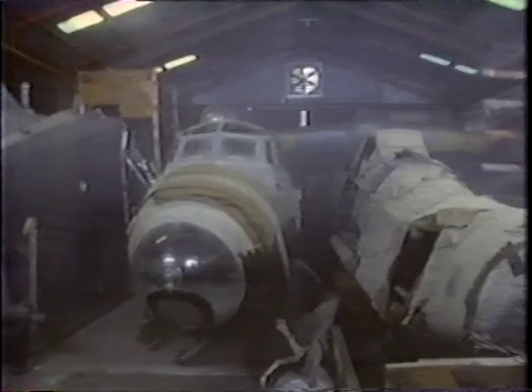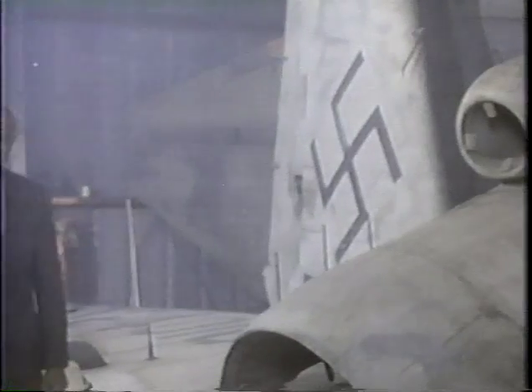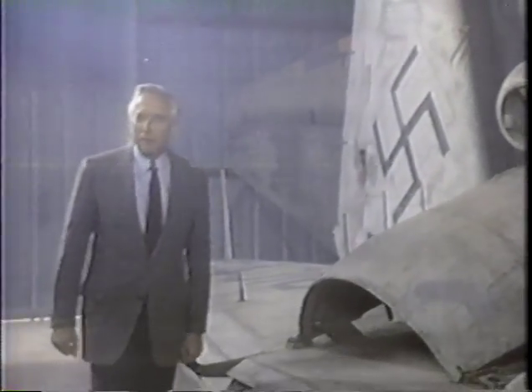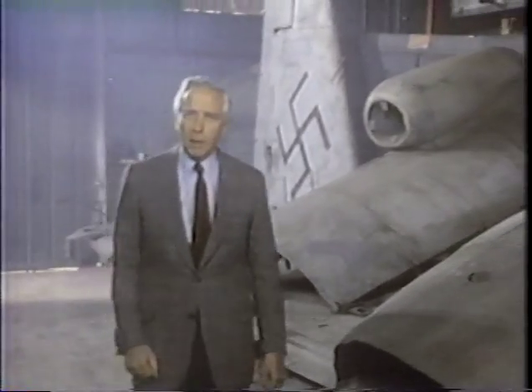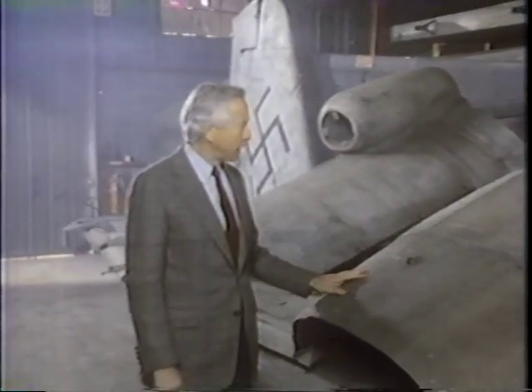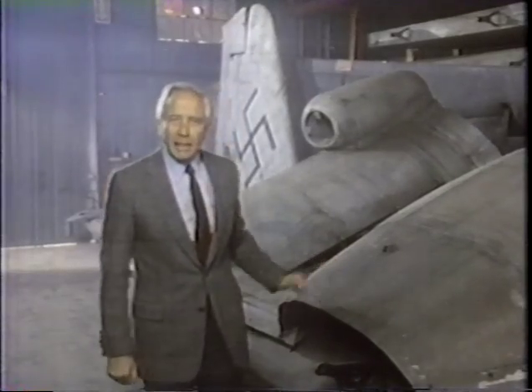Some 40,000 aeronautical artifacts in all — the triumphs and failures of our high-flying past. It's a fantastic clutter of every conceivable kind of airplane and spacecraft and spare part, and what to the uninitiated may look like a lot of junk. But these are really icons, these relics. They're the technological marvels that shaped the history of our century.